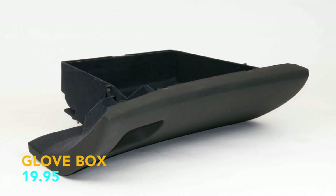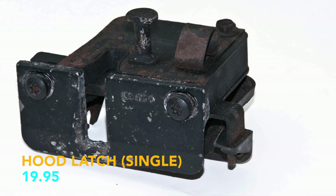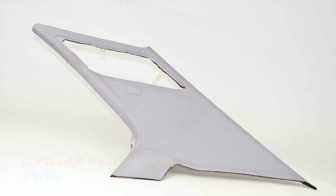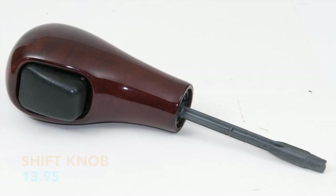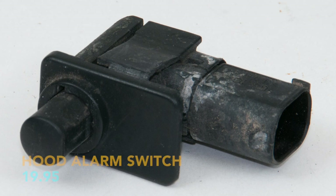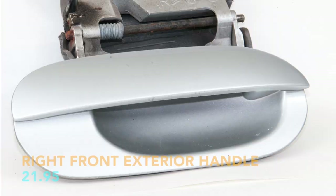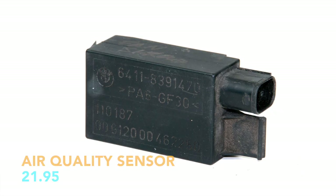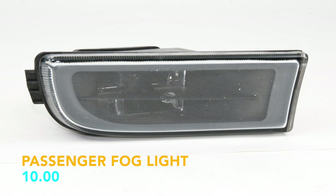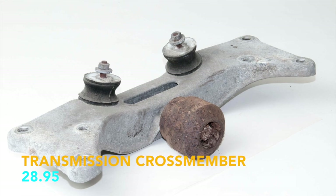Glove box, $19.95. Coolant expansion tank, $24.95. Hood latch, $19.95. Hood buffer, $3.95. Hood alarm switch, $19.95. Rear sub box, $65.95. Right front exterior handle, $21.95. Air quality sensor, $21.95. Two cigarette lighters, $19.95. Passenger fog light, $10.00. Eight coil packs, $80.00. Transmission cross member, $28.95.